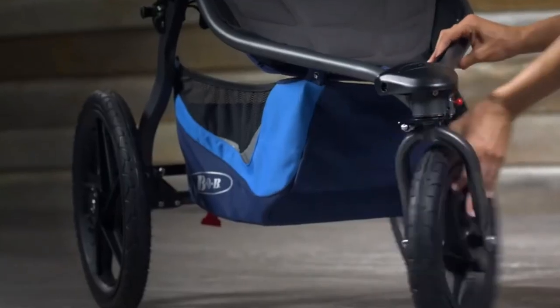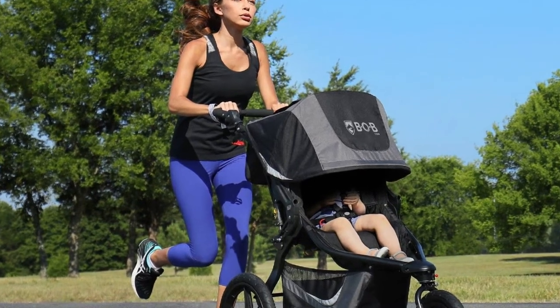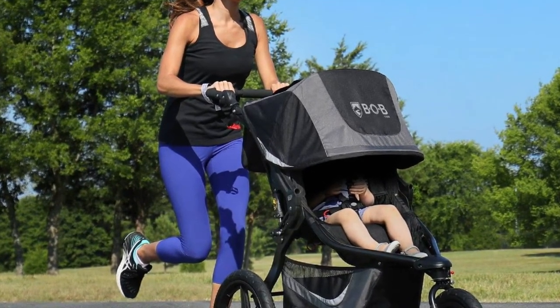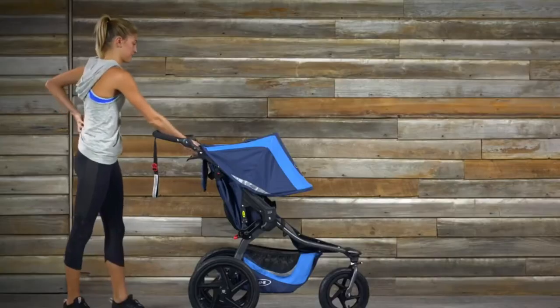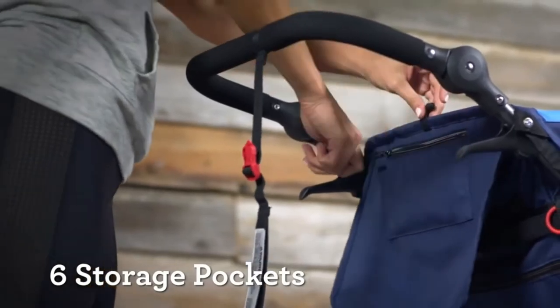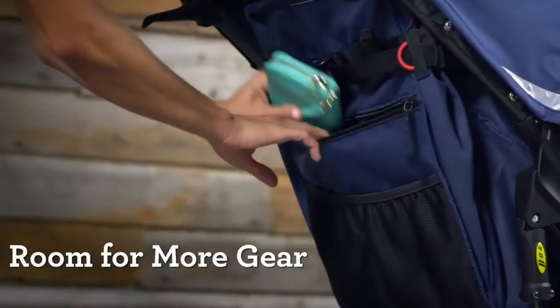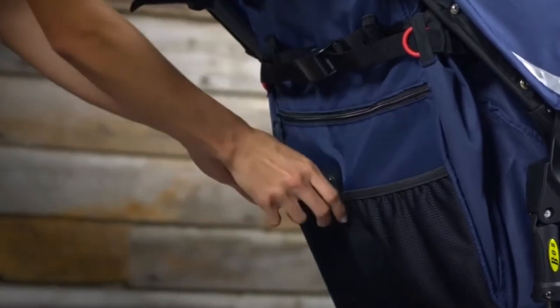Number four: BOB Gear Jogging Stroller. Once you experience the ease of maneuvering a BOB, you may never want to use any other baby stroller again. The beloved jogging stroller is insanely durable and has unmatched suspension. It has a mountain bike-style suspension system for a super smooth ride, whether jogging down a trail or taking a stroll around the neighborhood.